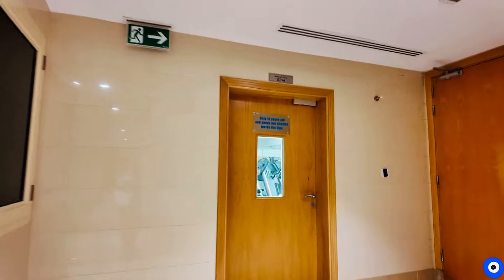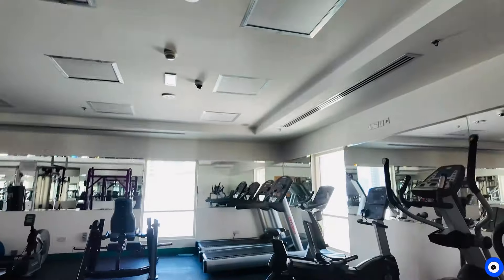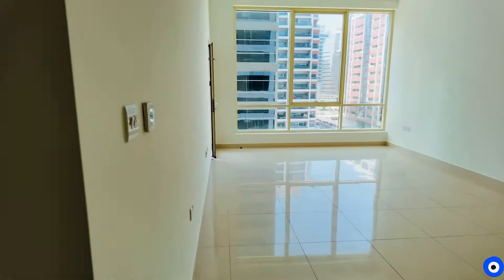Now let's see the gym, which is a requirement for Apur. The gym area is here — it's locked but this is the gym. It has treadmills, weights, and normal machines. It's good. So this is a normal one BHK in Dubai — I have given you the empty house tour. If you like this video, please like and subscribe to my channel. I'll see you in my next video — I love you, bye!